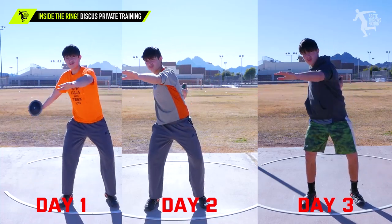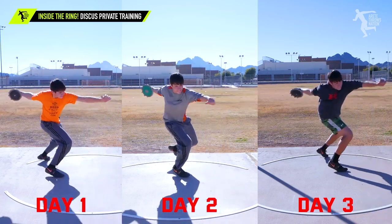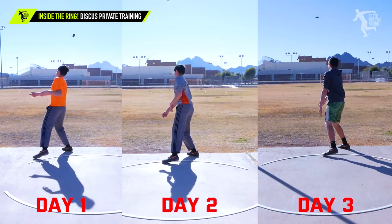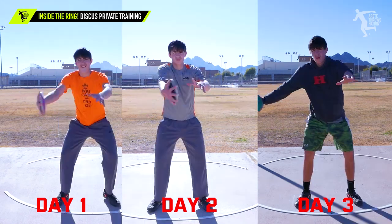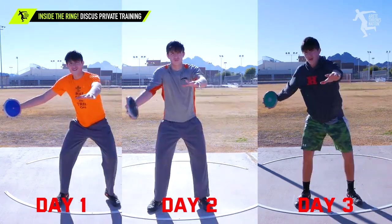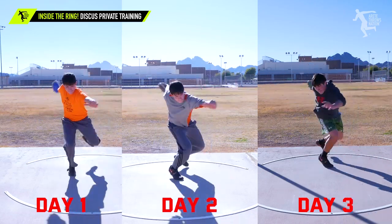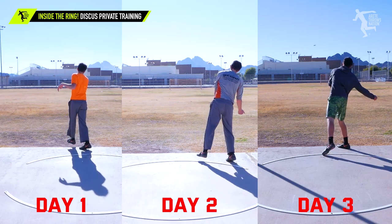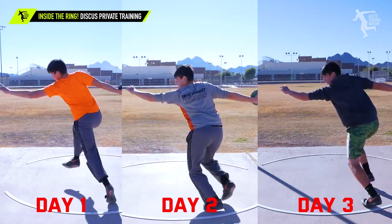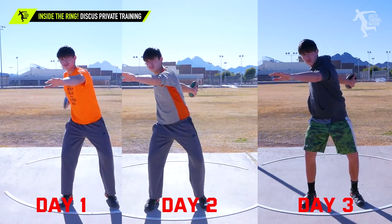We had what we call the step-step throw drill. Watch as he goes through — you're gonna see the sweep leg action is something we had to work on, and by doing our step-step throw drill we were able to show him how to keep the long, wider motion. That helped him move throughout the throw and resulted in a big change in just a matter of a few training sessions.